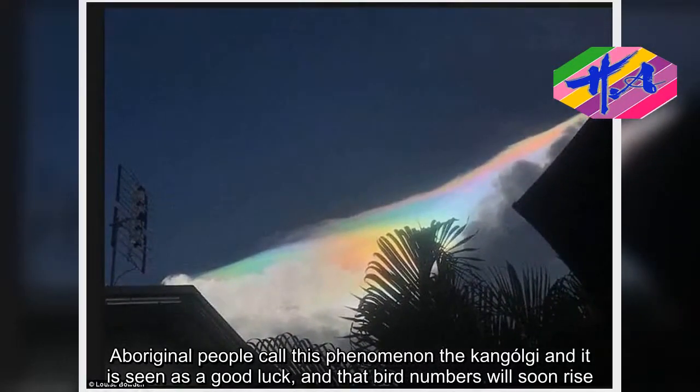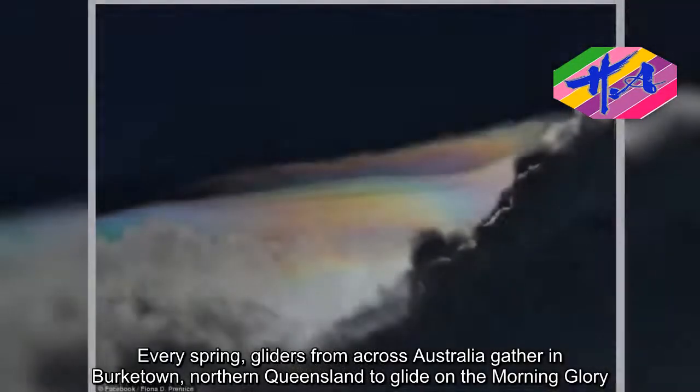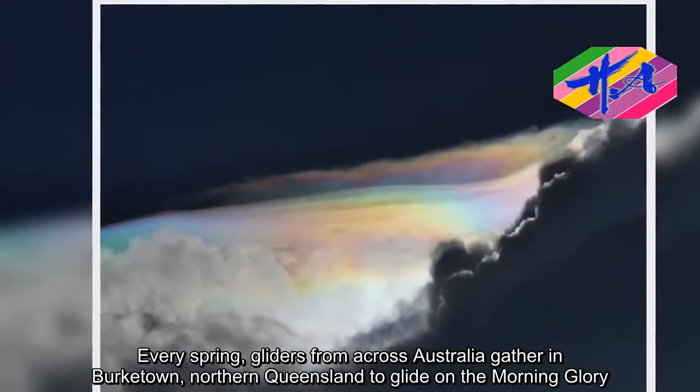Every spring, gliders from across Australia gather in Burktown, Northern Queensland to glide on the Morning Glory.